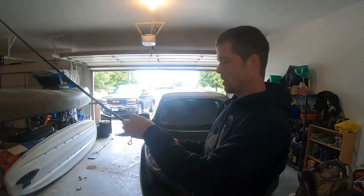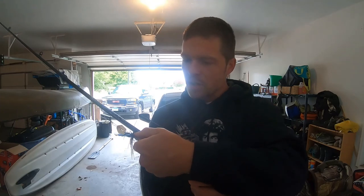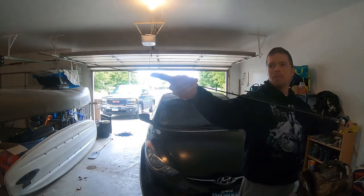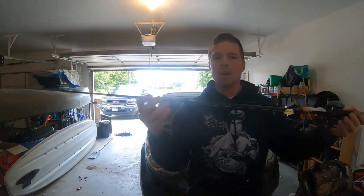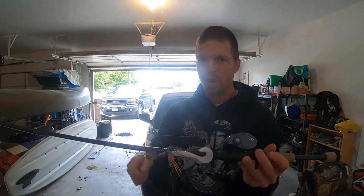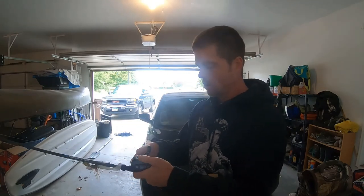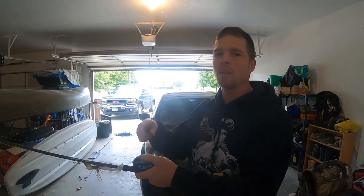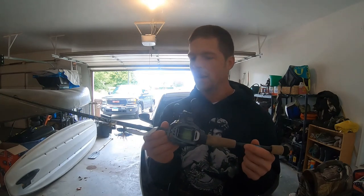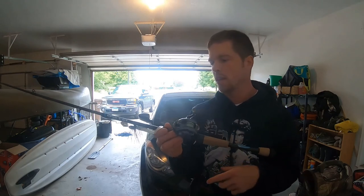For the rod I have a St. Croix Bass X, seven foot one medium fast action. It's a little light with a softer tip than you might typically use for chatterbaits, but I do like having that really soft tip — you can really feel the vibrations when you slow roll them, especially in cold water. You're just turning that reel handle enough that you can feel the bait vibrating. This rod is extremely light and strong for being such a light rod, so I can throw chatterbaits on it all day long.